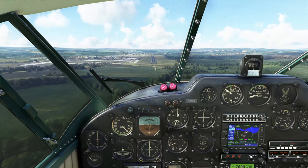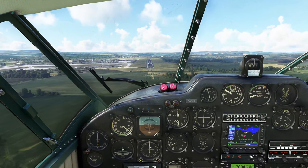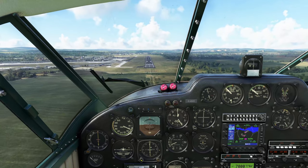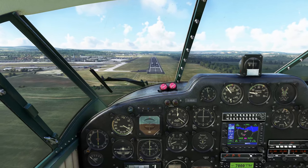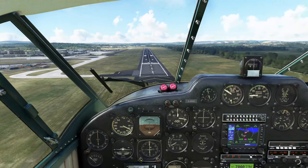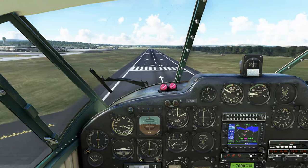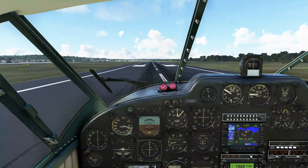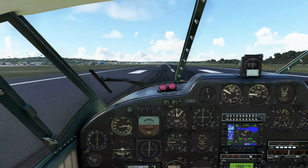First notch of flaps. It's very noisy. Speed's down to 90. Full flaps, engines up. We've got to keep 80 - she's got three notches of flaps, keeping that 80 knots. A little high, off on the power. Keeping that 80 knots. Threshold. Let her come down. She's on the wheels. So a little forward pressure on the stick to pin it. Rudder to keep her straight.